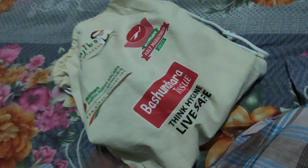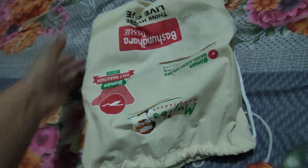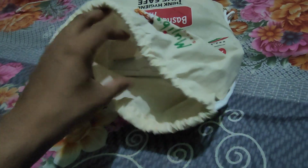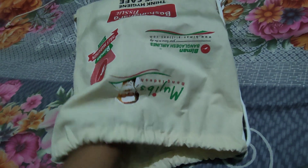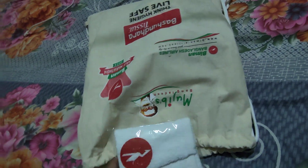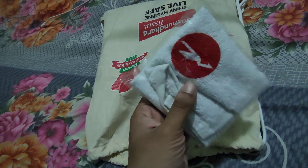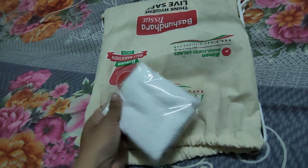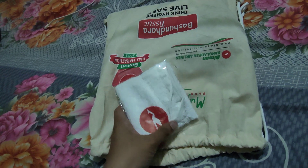It's time to open the bag and see what's inside. I will open items one by one. At first I have found a Biman logo branded towel — a romal — which will be very helpful on the race track.